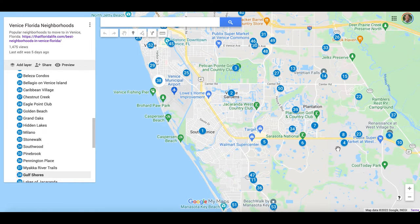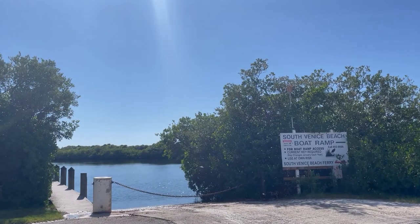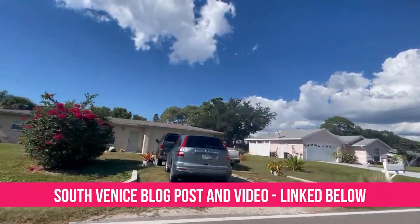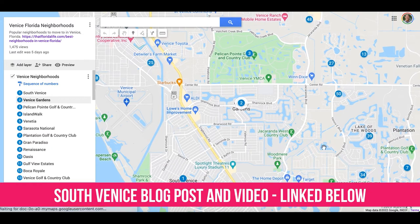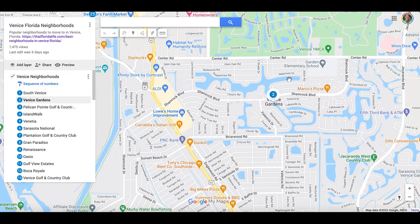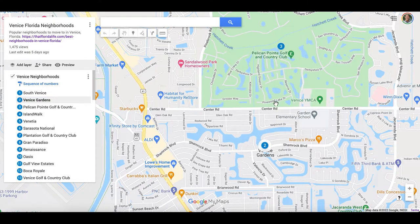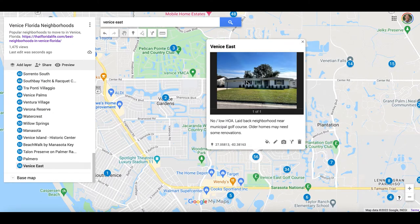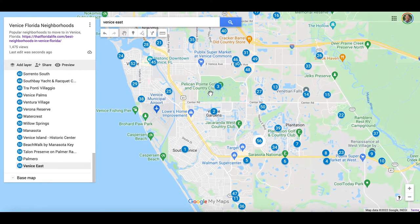There are a few other non-deed restricted and low HOA communities around Venice. South Venice is probably the most popular because it's west of the trail — Highway 41 — and it even has water access in the neighborhood and has its own beach. There's also Venice Gardens, where most houses have lake views and a very low optional HOA. There's also Venice East and a few other pocket neighborhoods around town, as well as a number of small gated and non-gated HOA neighborhoods throughout Venice.